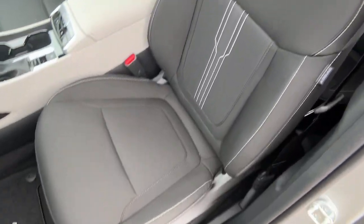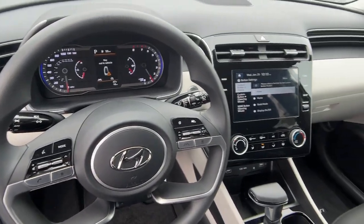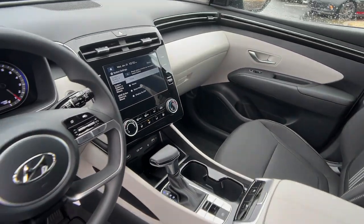Alarm, electronic stability control, heated front seat. Quality blends beautifully with convenience in this remarkably well-designed Tucson.